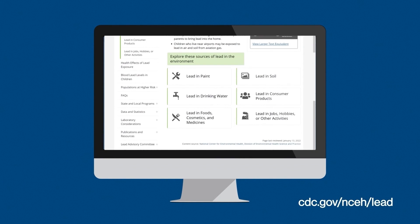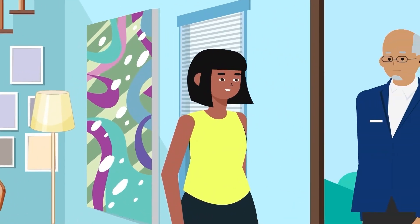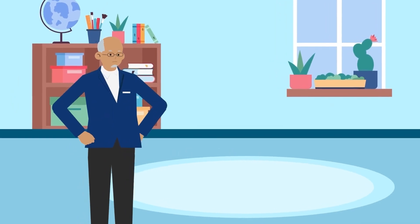A view of the website cdc.gov/nceh/lead. If you own your home, have it inspected by a licensed lead inspector. If you rent, ask your landlord to have the home inspected.